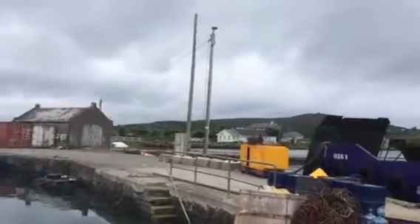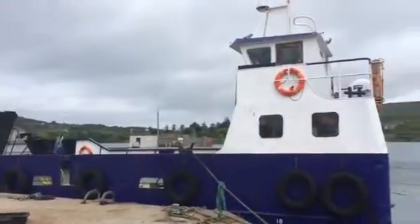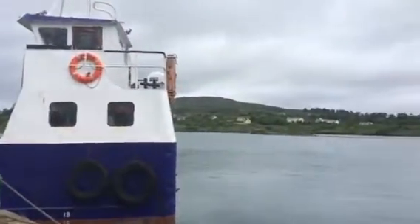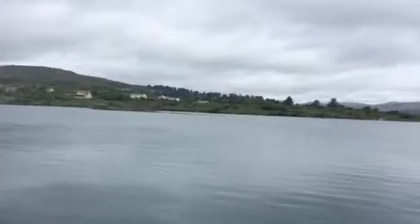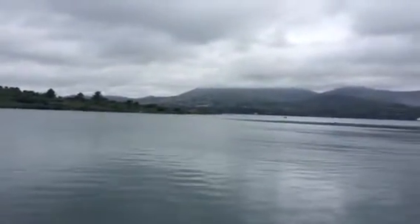It's a bit of a grey, overcast morning, but we've got a southeasterly wind which will blow us nicely up to Castletownbere. We'll come back to you with more from there — having a fantastic cruise aboard Holy Grounder and really discovering the ins and outs of Bantry Bay.